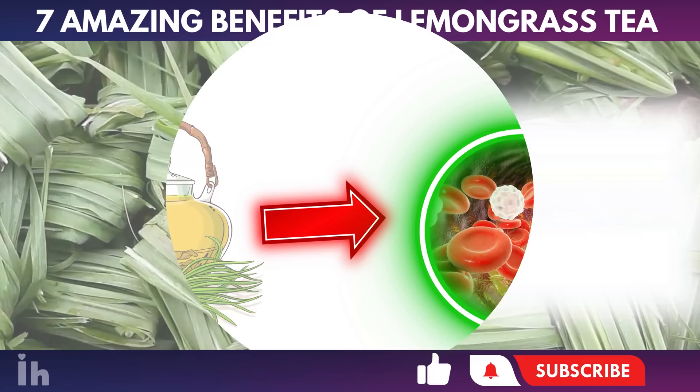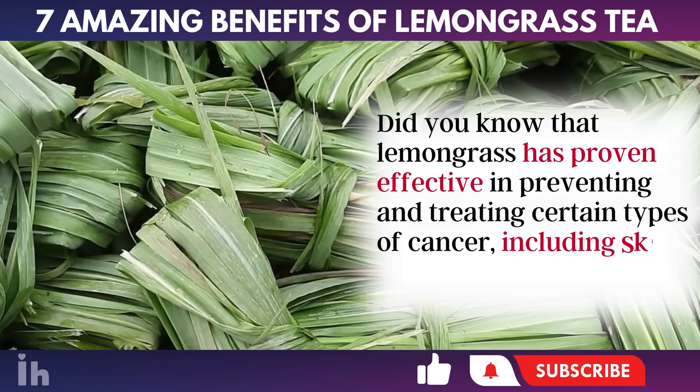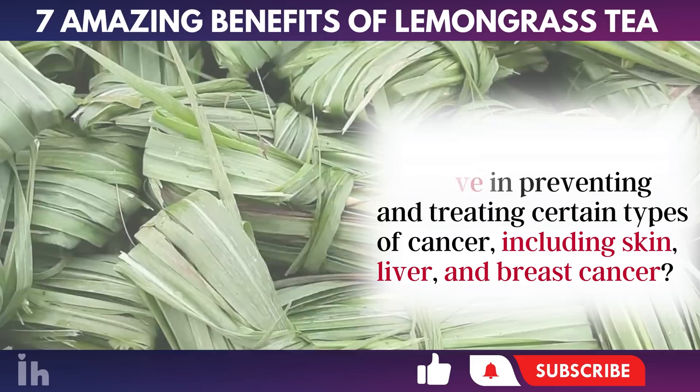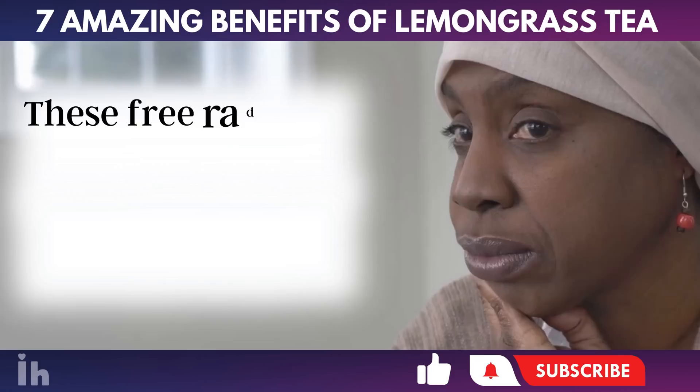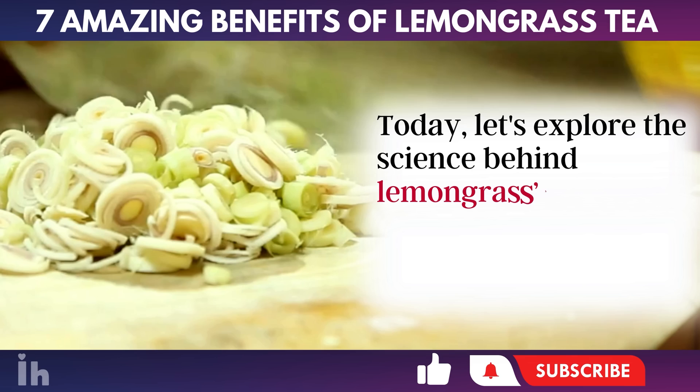Today, let's talk about 7 Amazing Benefits of Lemongrass Tea and how to prepare it. Did you know that lemongrass has proven effective in preventing and treating certain types of cancer, including skin, liver, and breast cancer? Recent studies reveal that lemongrass, a plant abundant in antioxidants, strengthens the immune system and safeguards cells from the damage caused by free radicals in DNA. These free radicals are responsible for aging and increasing cancer risks.